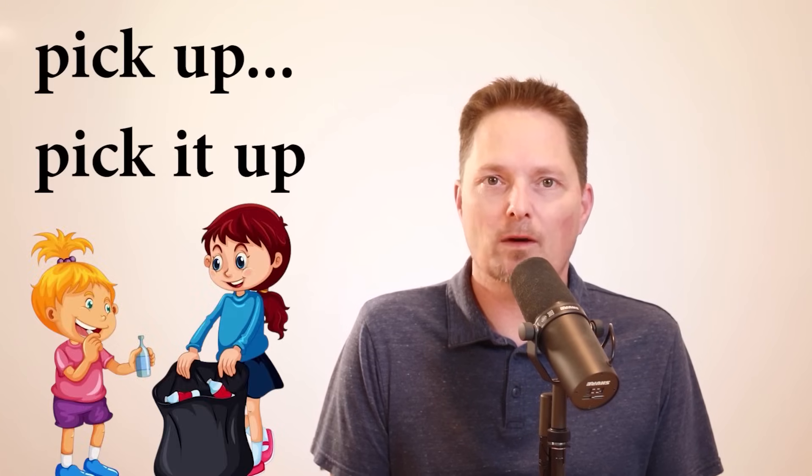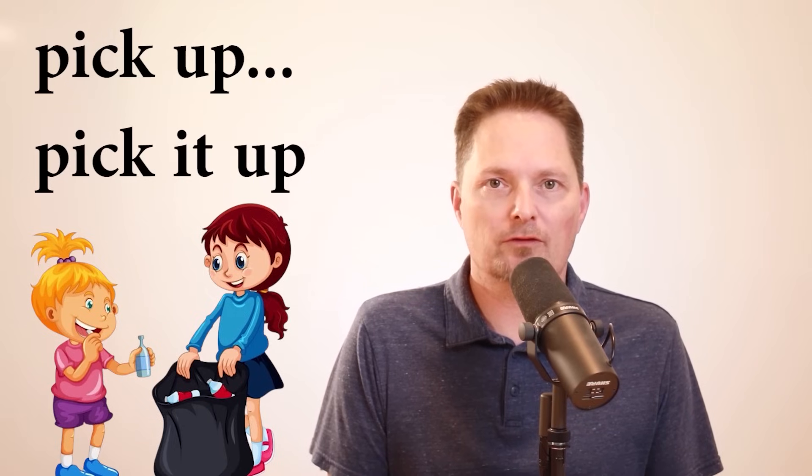First, let's start with the easy one: pick up. Pick up is a phrasal verb, and it's a separable phrasal verb. So I can say, pick up the trash, pick up the bottle, or I can say pick it up — I have to put it in the middle. I can't say pick up it; it's pick it up.